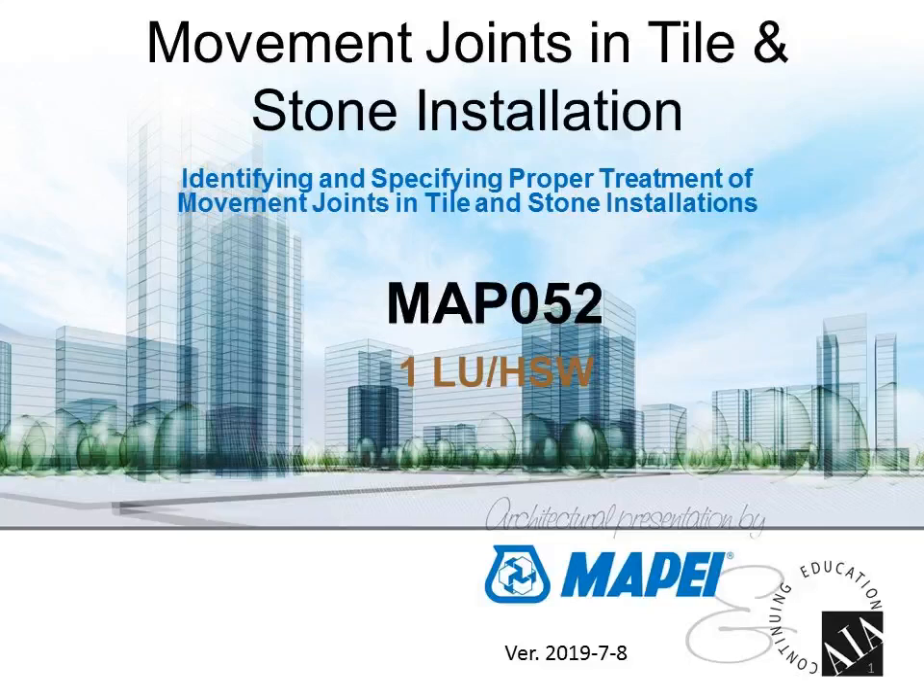Hello and welcome everyone. Thank you for your patience. I'm Jim Olson, Assistant Executive Director of the NTCA, and again thank you for attending today's webinar. The webinar today is entitled Movement Joints in Tile and Stone Installation. This presentation will discuss identifying and specifying the proper treatment of movement joints in tile and stone installations. Our sponsor for this presentation is MAPEI.